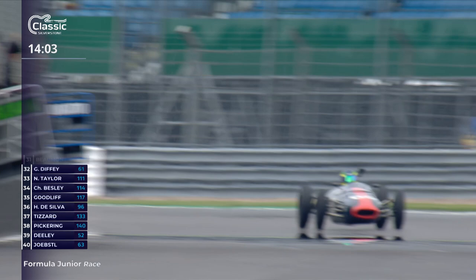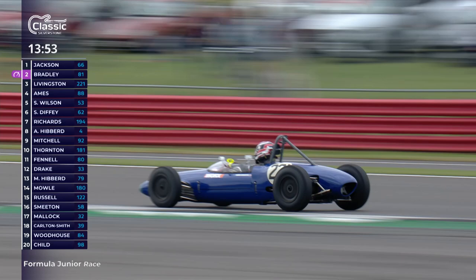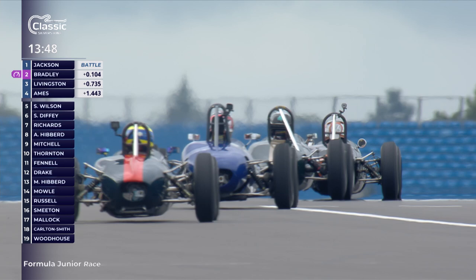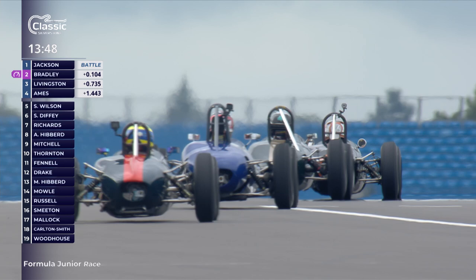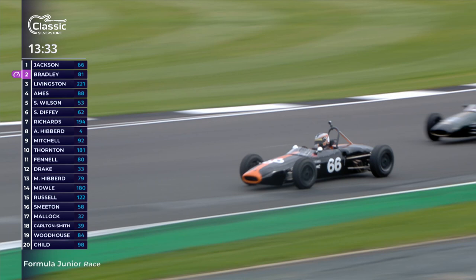What a great start to The Classic here at Silverstone as we enjoy seeing older racing cars going absolutely flat out in these Formula Junior cars from the late '50s and early 1960s, beautifully presented and accurately prepared. Cam Jackson - youngster Simon Jackson has got another hand in this. Still Cam Jackson leading, Bradley second, Livingston third, Ames in fourth, and a gap back to fifth where Wilson is under a bit of pressure.